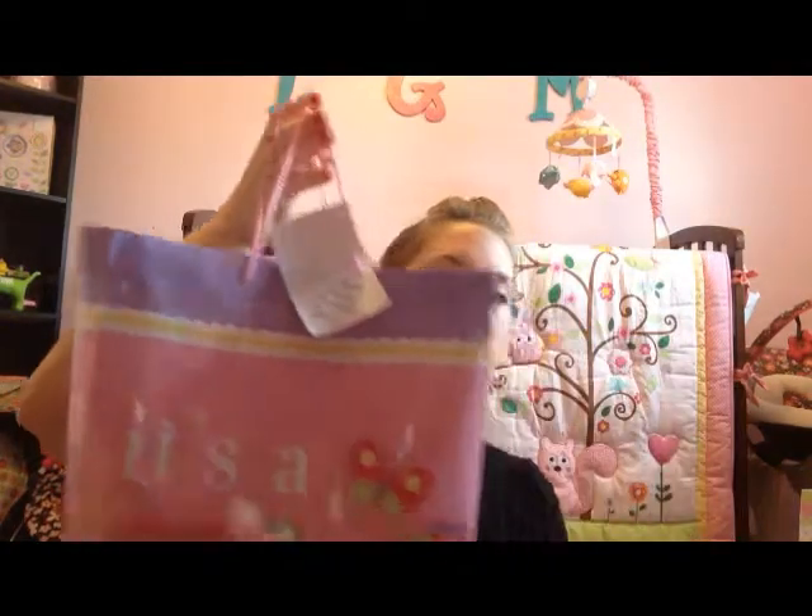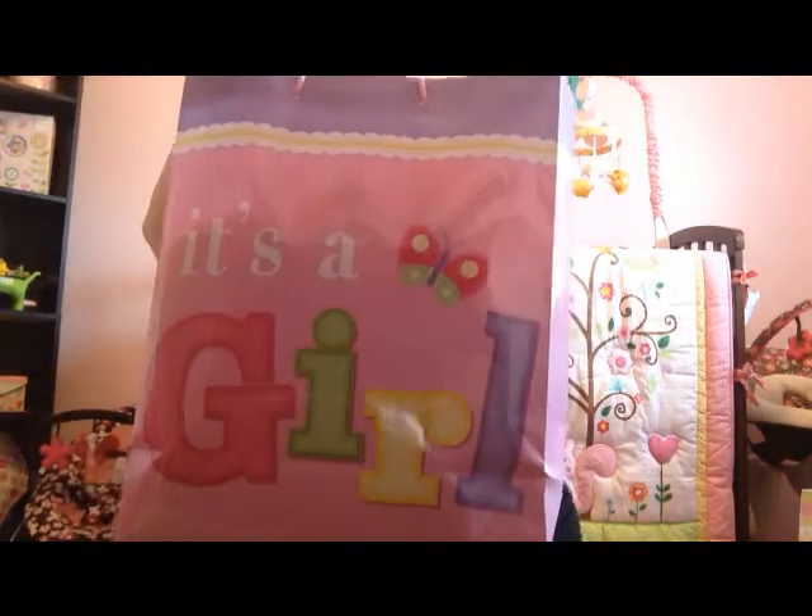Welcome to part two of the baby shower. My sister got her this gift — it's a girl. My sister told me that one of the things she got was really special because she knows my mom would have got this for Liliana. Those of you that watch my videos know that my mom passed away back in August, before I found out what I was having. My mom wanted me to have a little girl so bad because it would have been her first granddaughter in 17 years.